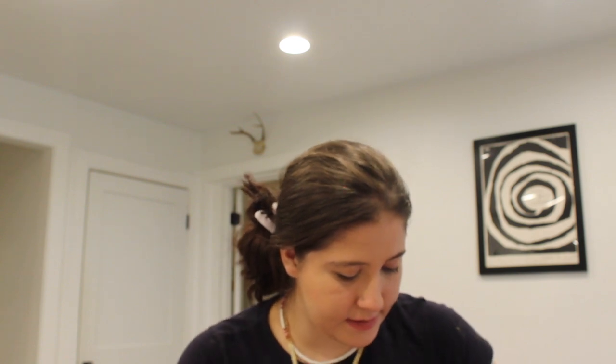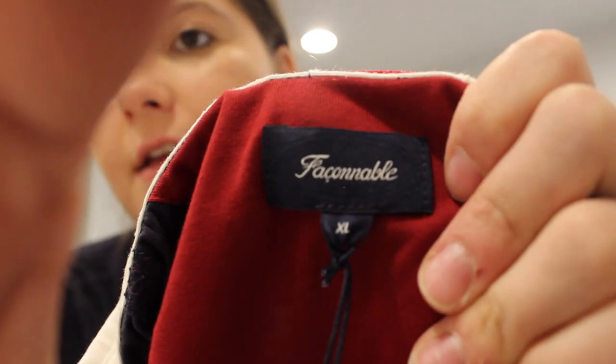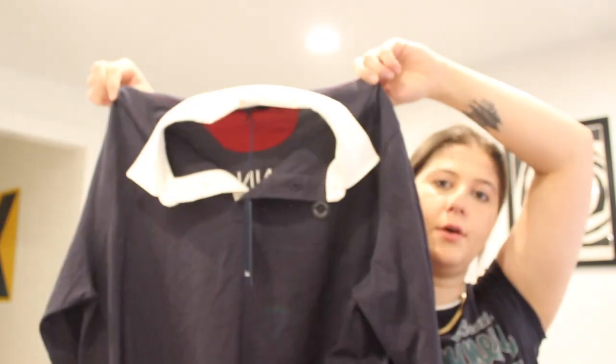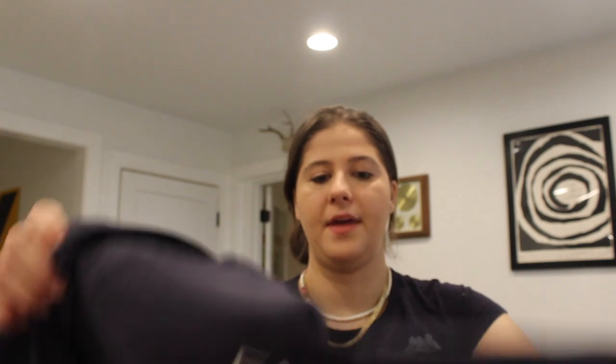This is Faco Noble, size extra large — and this happens to be new with tags, also size extra large. The color is marine — this is a men's polo. I've sold this brand before. It smells kind of good actually. The back says the brand and then 'yachting,' so maybe they had a yacht line. I feel like this should sell pretty well since it is new with tags and I know this brand is expensive.